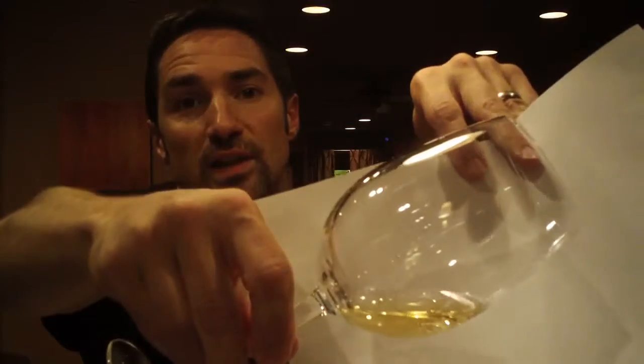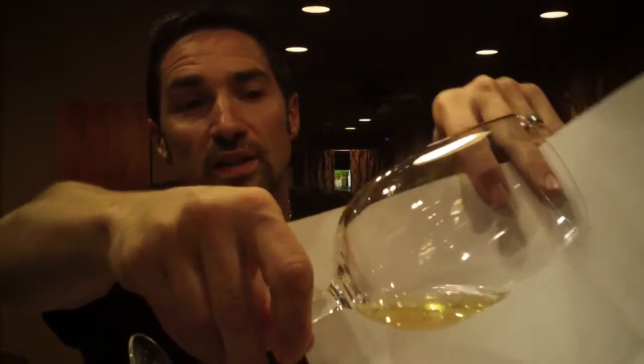Let's take a look at this wine. It's a beautiful yellow color with some flecks of gold in there. The tears are kind of medium.